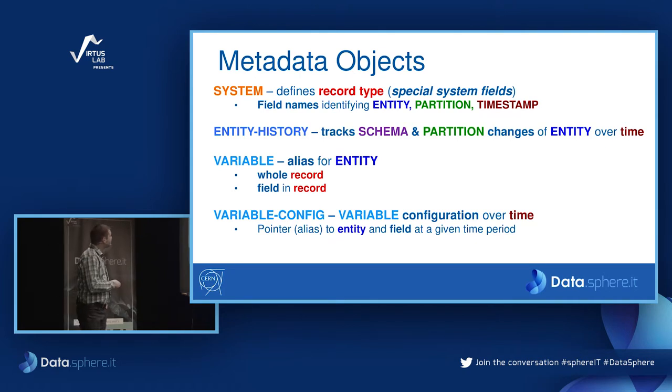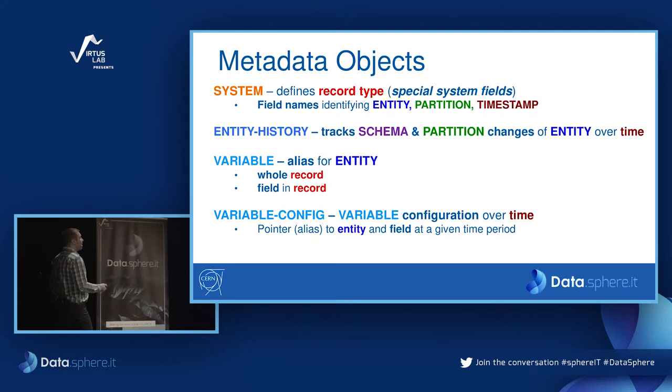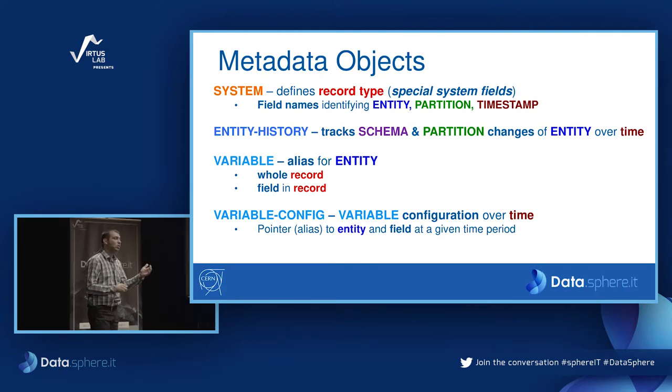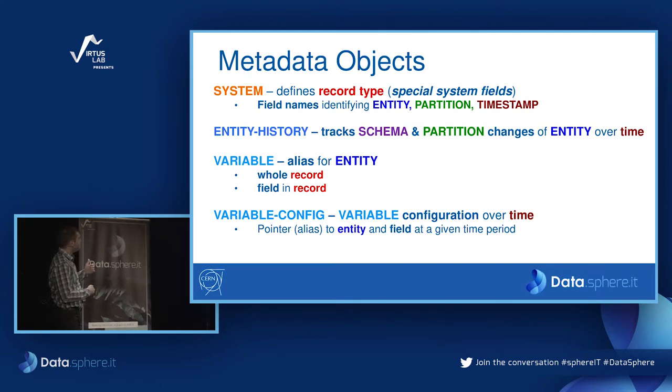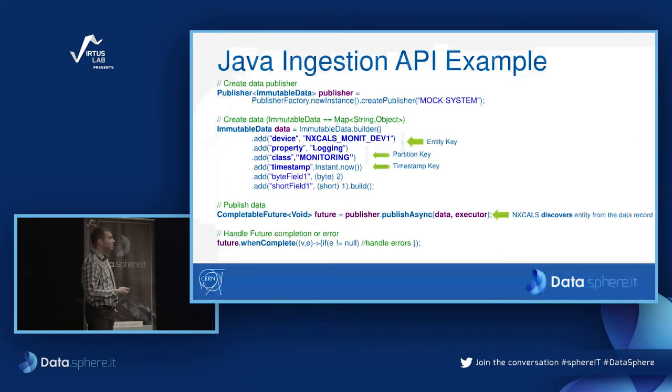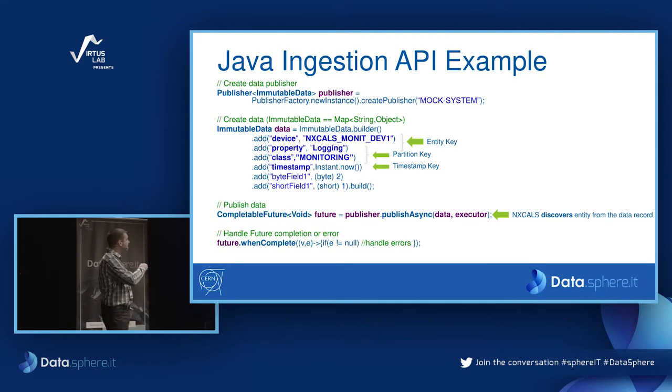I'll show you a code snippet example of our Java Ingestion API. First you create a publisher specifying a system name — at this point it already knows for which system it will accept data. Then you create a data record, adding system fields: device and property as the entity key, property class as the partition key, a timestamp, and arbitrary value fields. You can then publish this record asynchronously, which is good for performance. At this point our API automatically discovers the keys based on the system definition specified at the beginning.